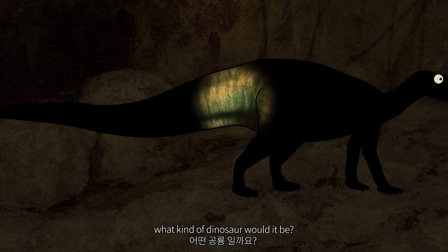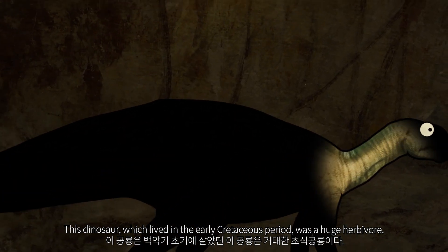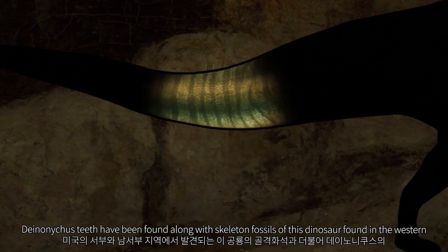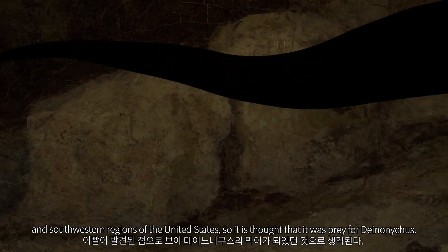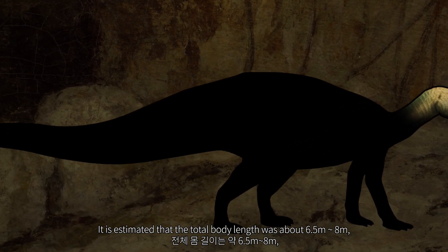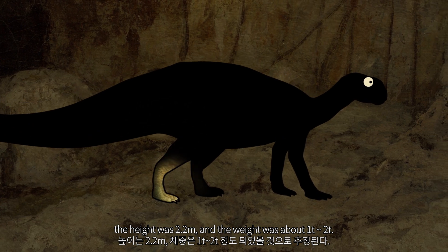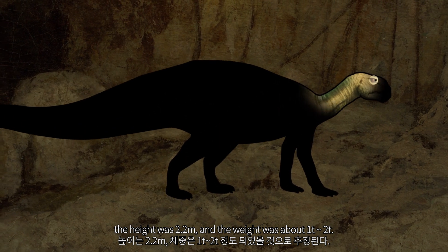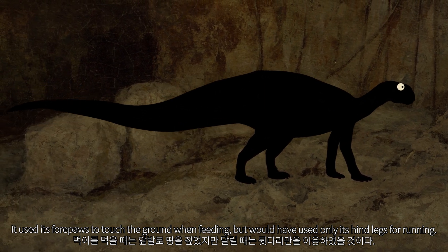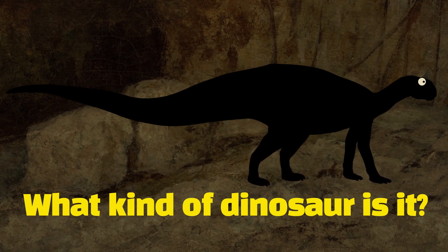What kind of dinosaur would it be? This dinosaur, which lived in the early Cretaceous period, was a huge herbivore. Deinonychus teeth have been found along with skeleton fossils of this dinosaur, found in the western and southwestern regions of the United States, so it is thought that it was prey for Deinonychus. It is estimated that the total body length was about 6.5 to 8 meters, the height was 2.2 meters, and the weight was about 1 to 2 tonnes. It used its forepaws to touch the ground when feeding, but would have used only its hind legs for running.